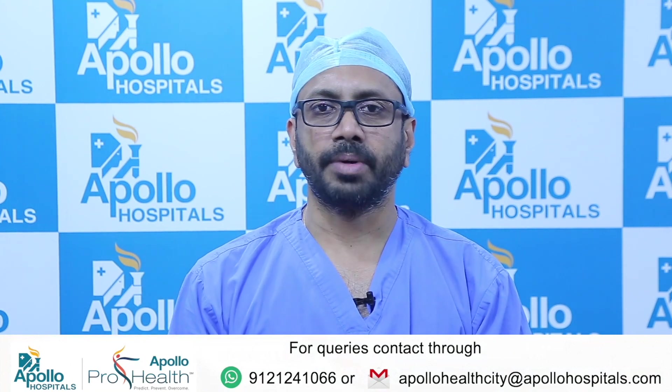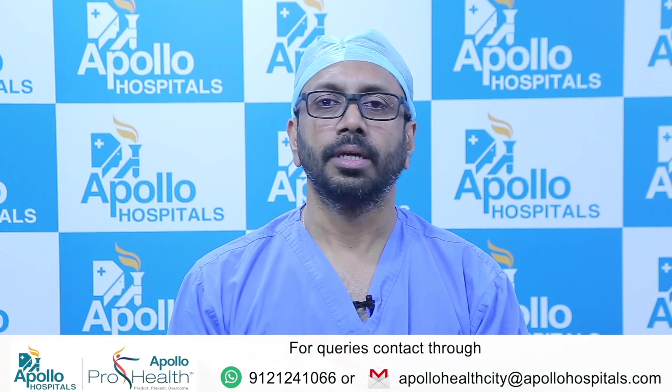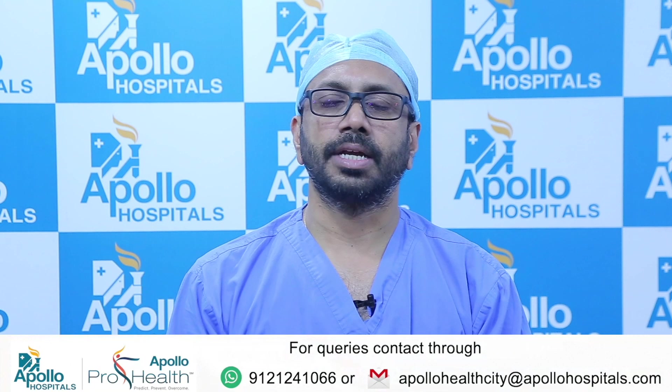If you have any signs of abdominal pain, bleeding per rectum, or any anal fistulas, please do come and visit us to get a proper diagnosis and be able to get on a proper treatment modality.